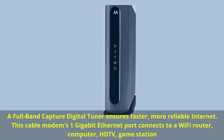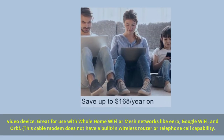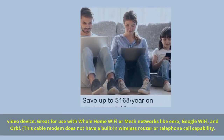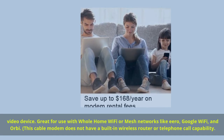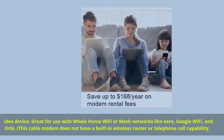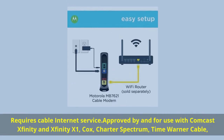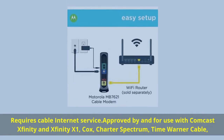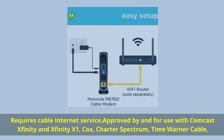Great for use with whole-home Wi-Fi or mesh networks like Eero, Google Wi-Fi, and Orbi. This cable modem does not have a built-in wireless router or telephone call capability. Requires cable internet service. Approved by and for use with Comcast Xfinity and Xfinity X1, Cox, Charter Spectrum.